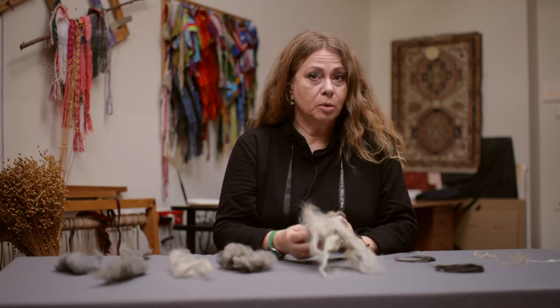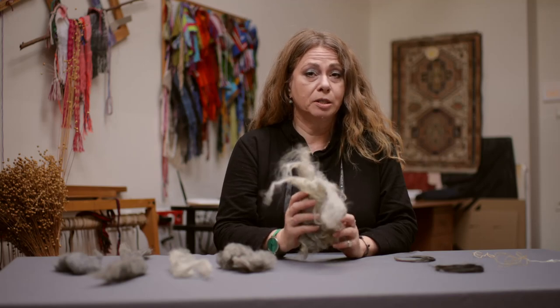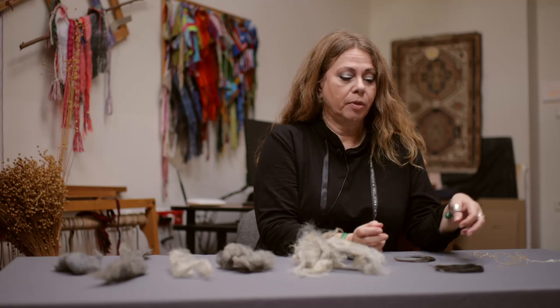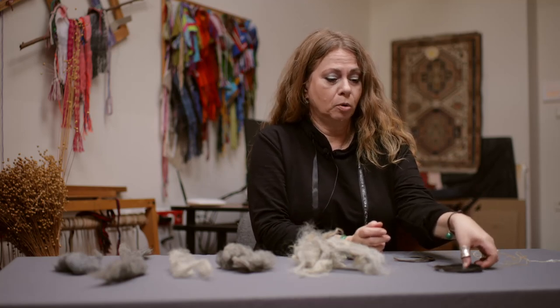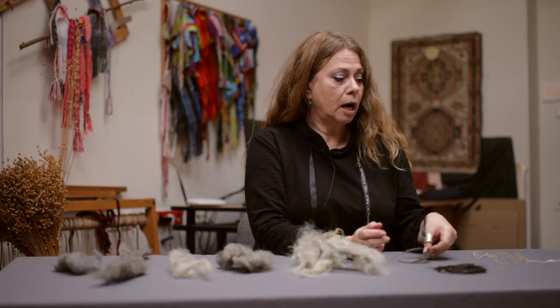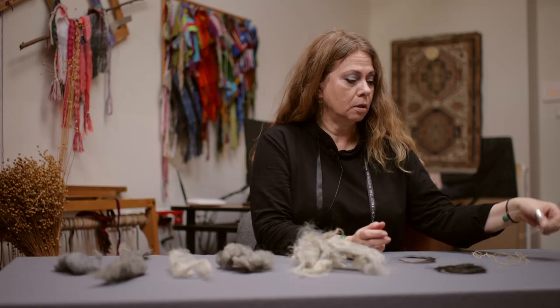But animal origin fibers are not only wool, so it's not only sheep that was important. In textile production people have also used hair like horse hair, goat hair, sinews, guts, and an entire range of fibers coming from other animals such as camels and even dogs.